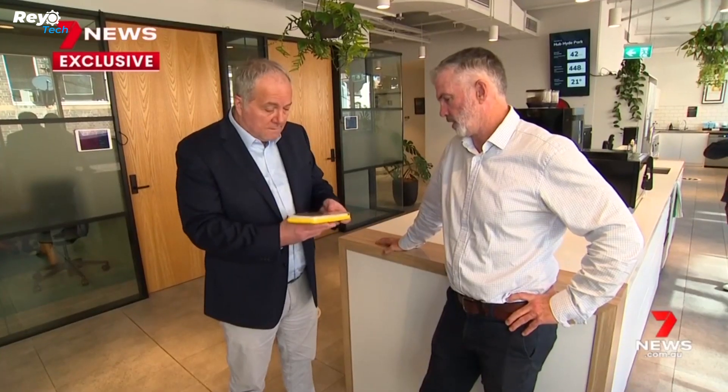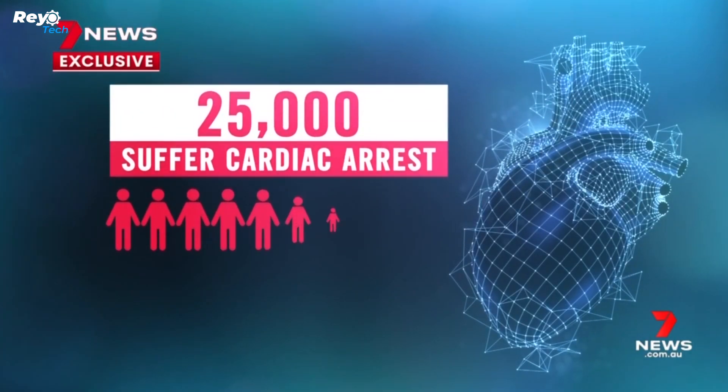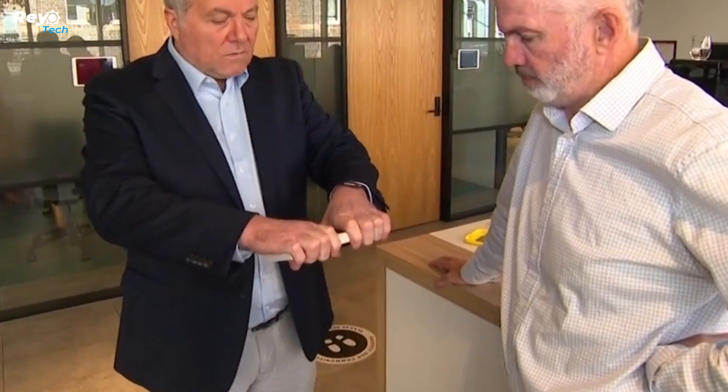Don't be deceived by its size — the portable defibrillator provides clear voice instructions, allowing even those without medical expertise to give life-saving shocks to a victim's heart. The pocket defibrillator is user-friendly and portable, allowing bystanders to quickly become heroes.